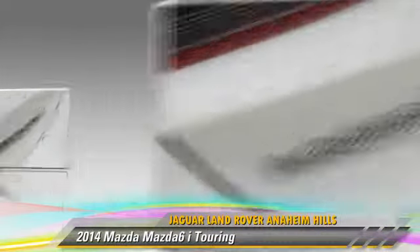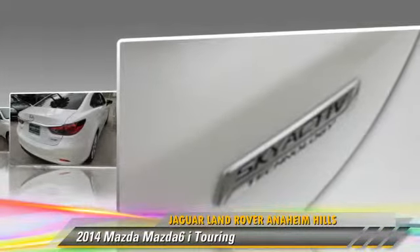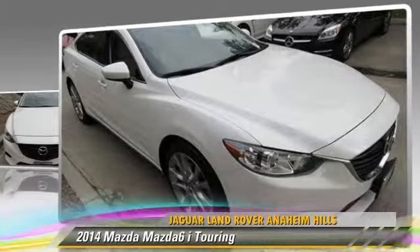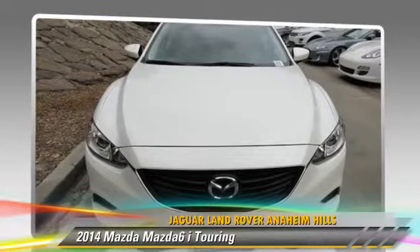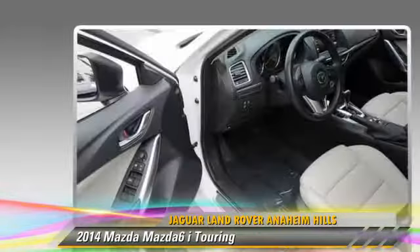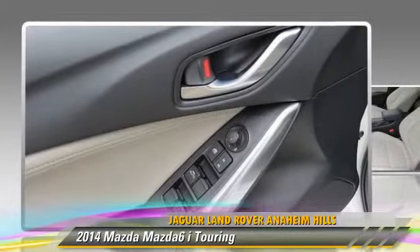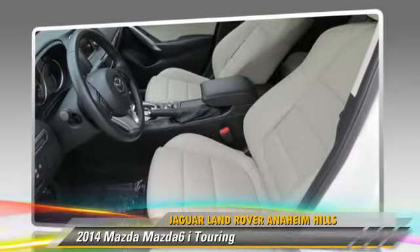With fewer than 10,000 miles on the odometer, this Mazda features side airbags, cruise control, and power windows. Safety features include traction control, four-wheel ABS, and stability control.